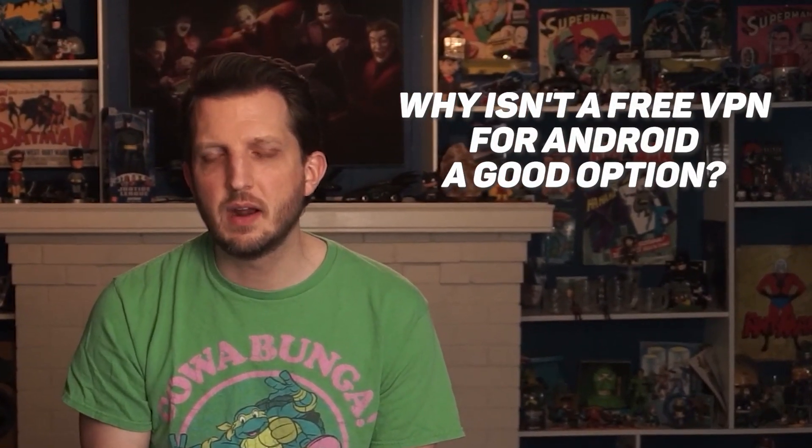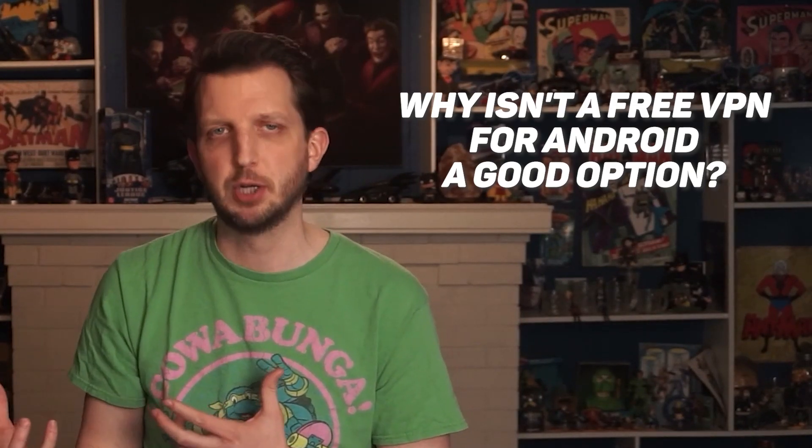So those are my top VPN recommendations for Android. Before I end this video, I'd like to take the time to answer some frequently asked questions on this topic. The first question: why isn't a free VPN for Android a good option? As with many things in life, you get what you pay for. In the context of a VPN, free usually means compromises to security and performance.